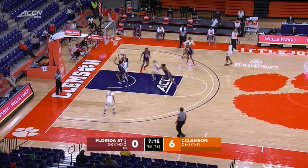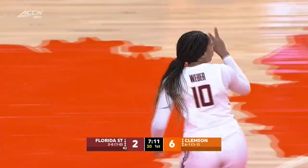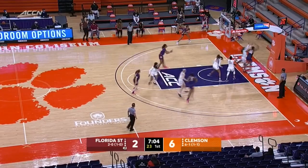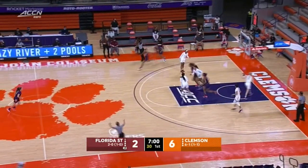Bricking on the inside there, used the glass, and it goes down — the first bucket of the night for Florida State. Courtney Webber with her first two. Florida State's guards are big — 5-10, 5-11 — and it's a tough matchup there for her.